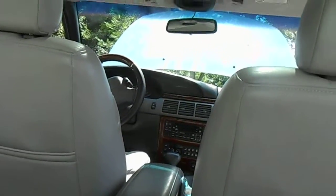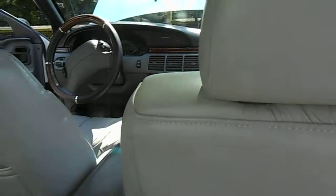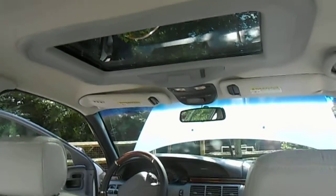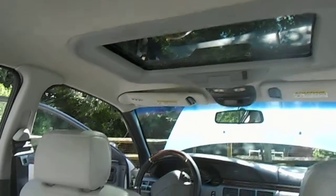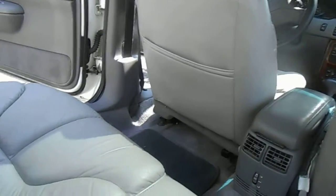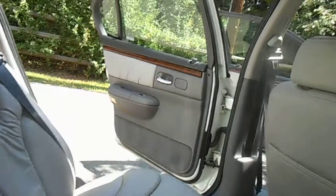My friend Zeke detailed my car for me a couple of weeks ago for my birthday, and it really looks nice. He did a great job. Cleaned up the inside, did the floors, the seats, the doors.